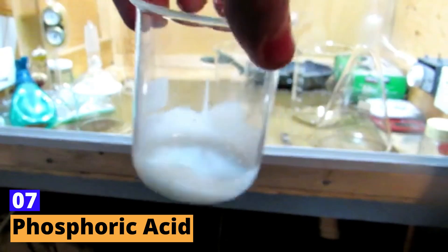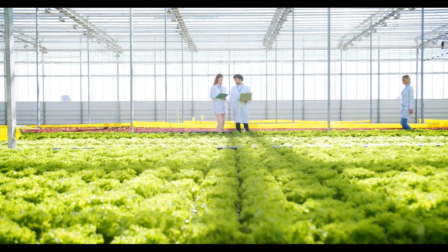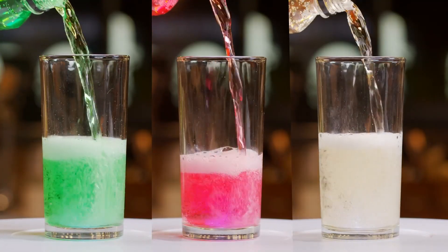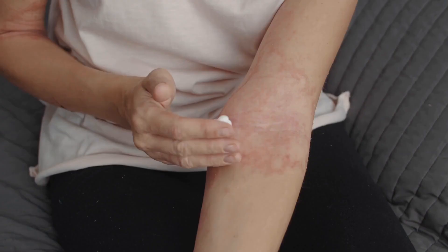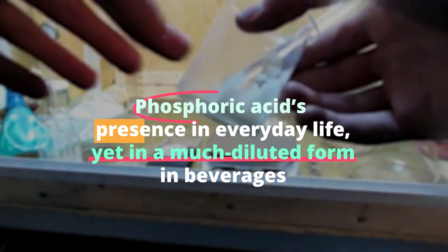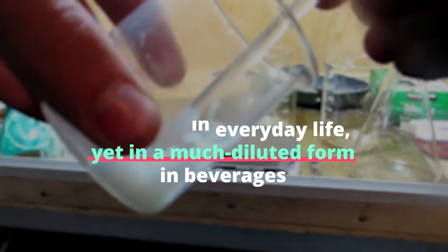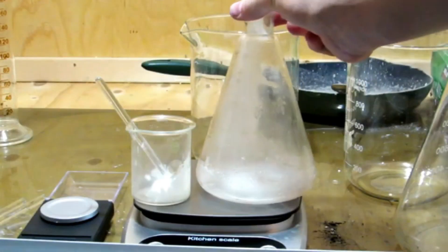Number 7: Phosphoric Acid. Phosphoric acid is widely known for its role in fertilizer production and is also an ingredient in soft drinks, which might surprise many. In its concentrated form, it can cause severe skin burns and eye damage. Its presence in everyday life — yet in a much diluted form in beverages — illustrates the importance of concentration in chemical safety, a balancing act between utility and hazard.